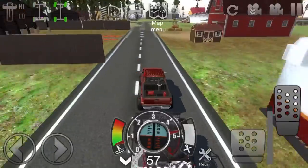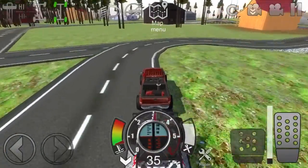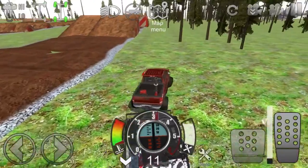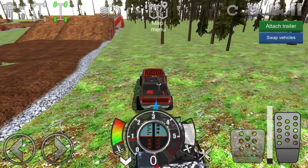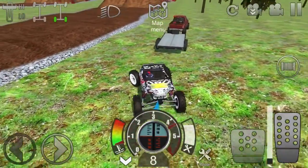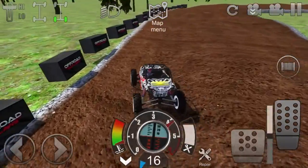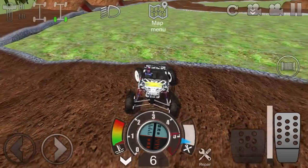I'm just not going to bore you guys with the long trip to the motocross track, so we're going to catch you guys when we're there. We have made it to the motocross track. I'm going to get this thing off the trailer now and we're going to test it out on this motocross track.